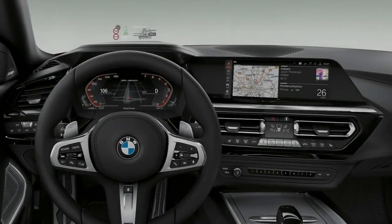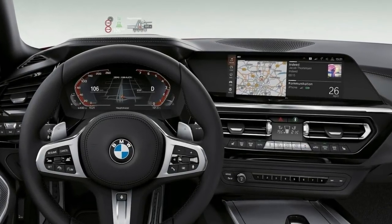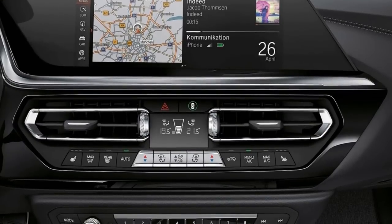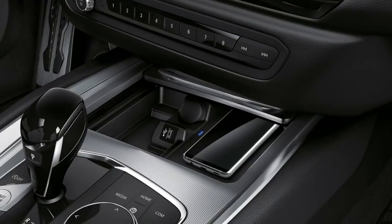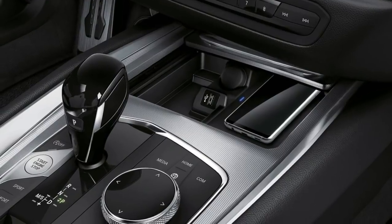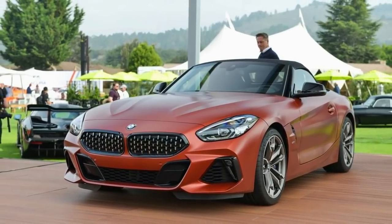Inside, the Z4 goes high-tech with a head-up display, digital instrument panel, wide infotainment monitor, and a small screen for the rearview mirror. The center console features buttons to alter the driving mode, gear shift, and rotary dial to control the infotainment system. Occupants sit in sporty, highly bolstered seats with a sunburst pattern of seams on the headrest. A Harman Kardon surround sound stereo lets folks enjoy their music while enjoying top-down motoring.